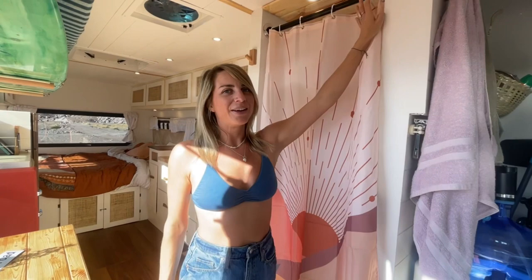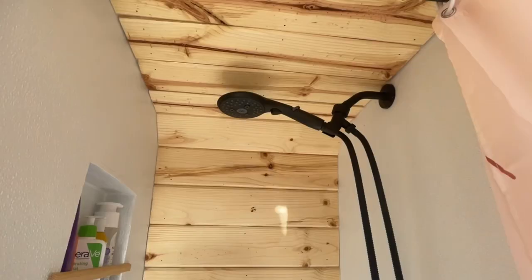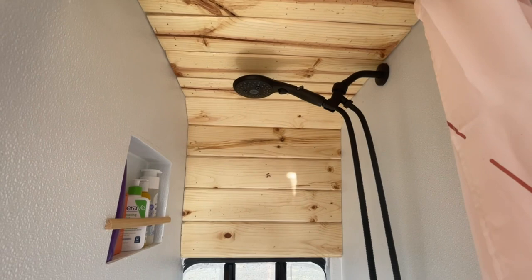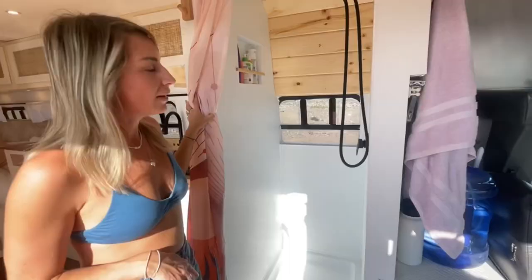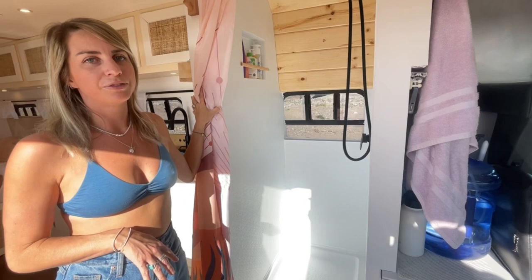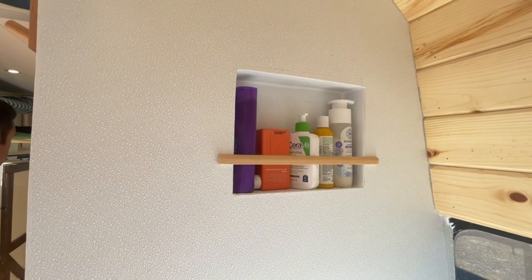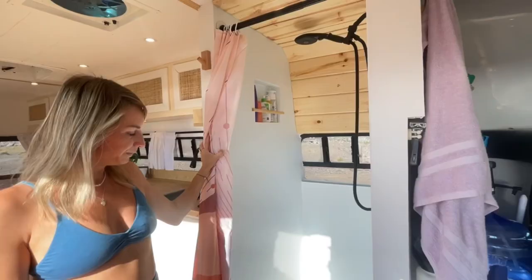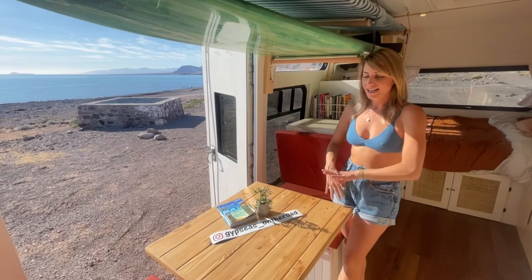Our shower is just behind our toilet and this is one of our favorite parts of the build. We feel super lucky to be able to have a hot shower at night and we are thrilled with it. It was one of the last things that we built — we were really afraid about it but it actually was not that difficult. We did all of the plumbing, all of the waterproofing, everything ourselves. Stefano built an awesome little shelf for our toiletries so they don't move around while we drive. It's a really nice size — about 32 by 24 — which is perfect.